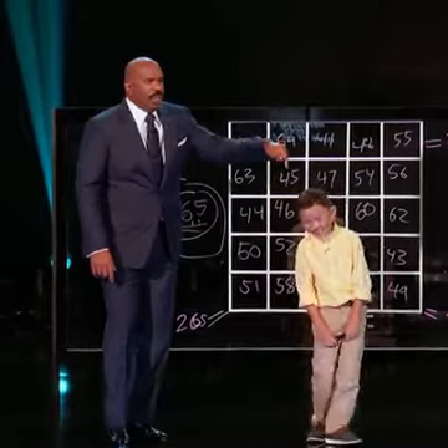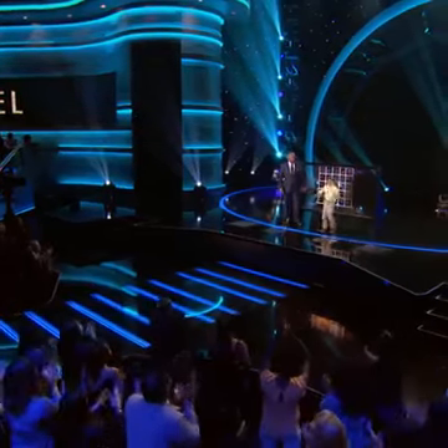Ladies and gentlemen, the greatest math mind of all time. Give it up for McGebb. $3.